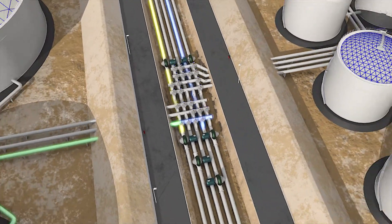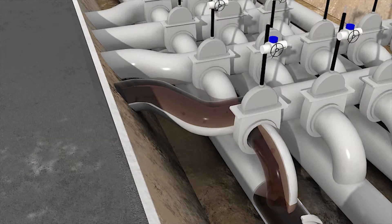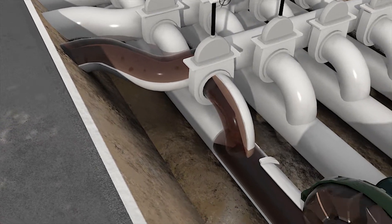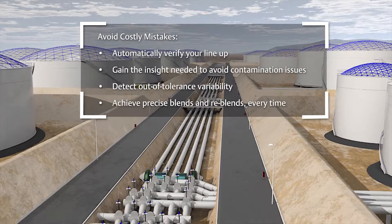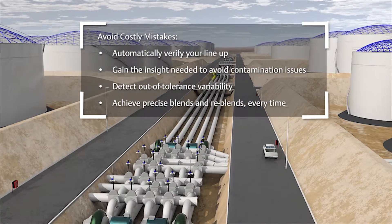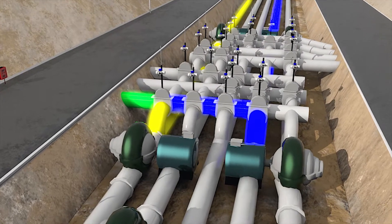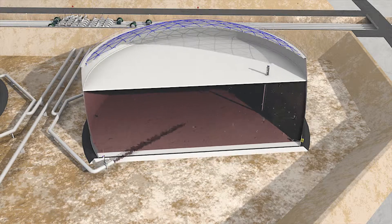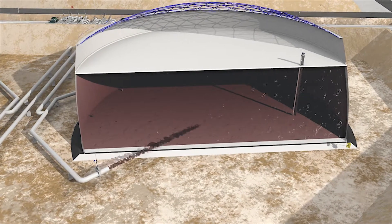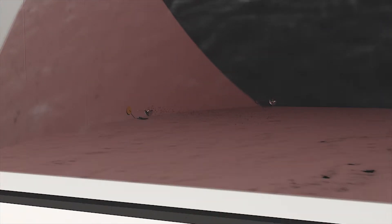But what if you could improve quality control and increase turnovers? Reduce contamination and rework. Detect variances early and avoid losing product.